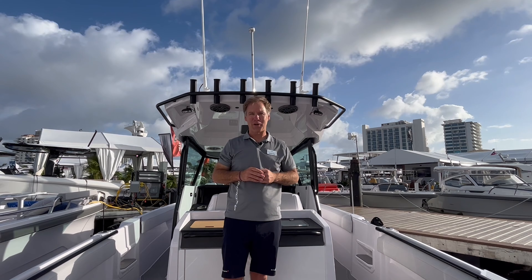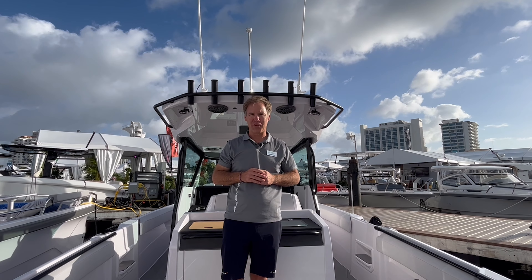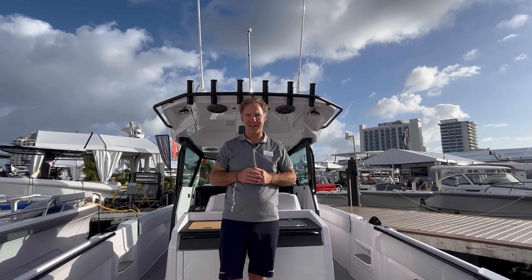That is the Axopar 29 CCX. Thanks for joining me at the North American Premier in Fort Lauderdale. I'm Andrew Porter from East Coast Yacht Sales. Please reach out by email or phone if you have any questions — I look forward to connecting with you.